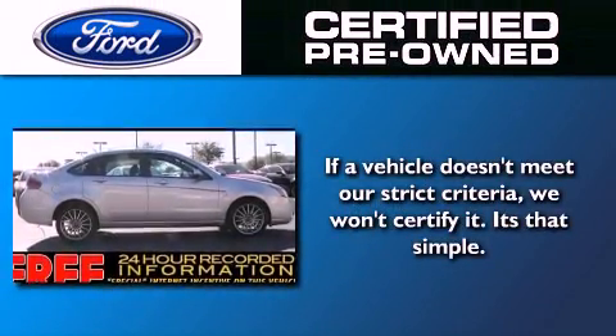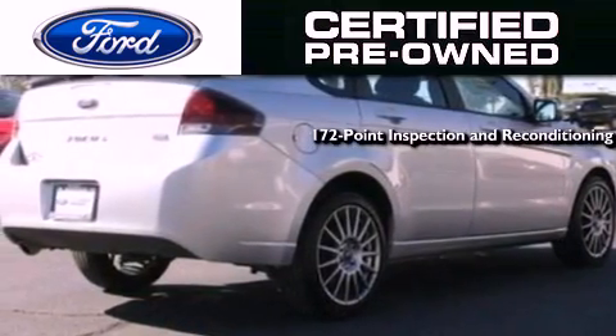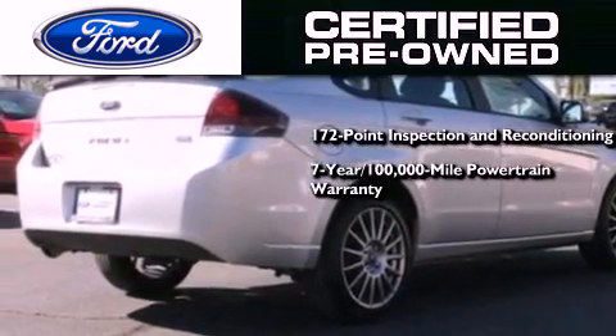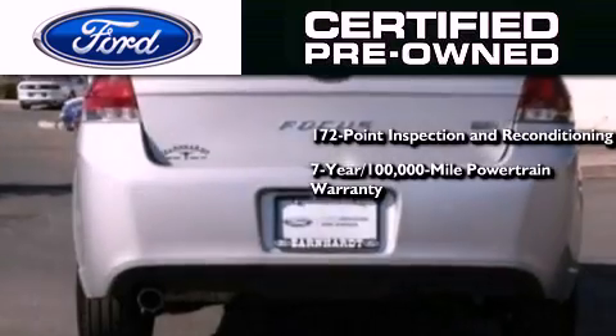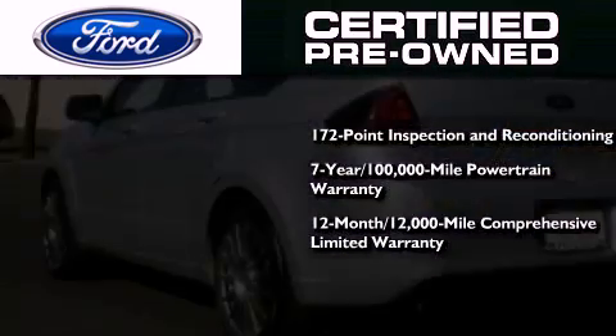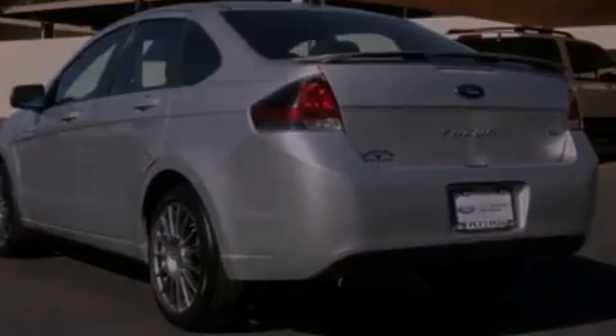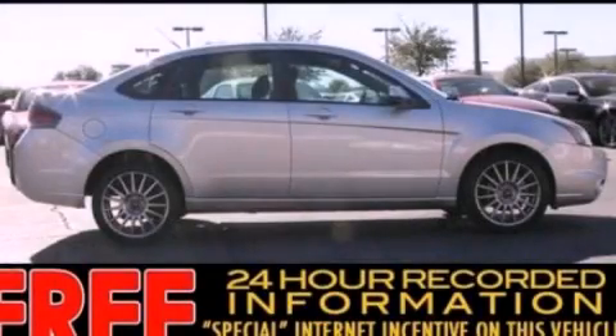The Ford's pre-owned certification includes a 169-point inspection and reconditioning process, a seven-year, 100,000-mile powertrain limited warranty, and a 12-month, 12,000-mile comprehensive limited warranty, plus Ford Motor Company's 24-hour roadside assistance program. Stop by today and test drive this automobile for yourself.